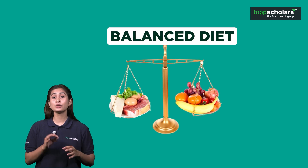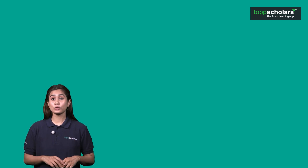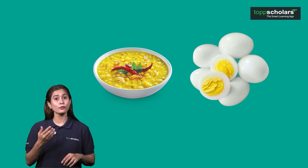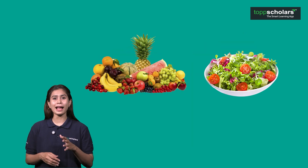Friends, our goal is to create a balanced diet to live a healthy, happy life. Chapati or rice for energy, dal or eggs for growth, and fruit or salad for health are all everyday eatables packed with loads of nutrients.